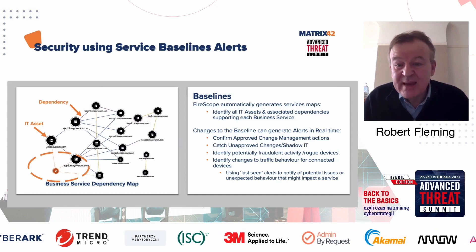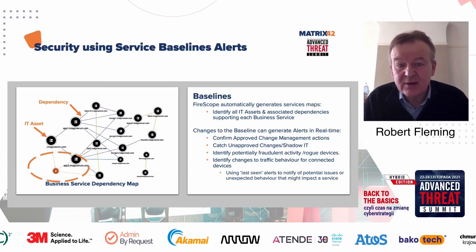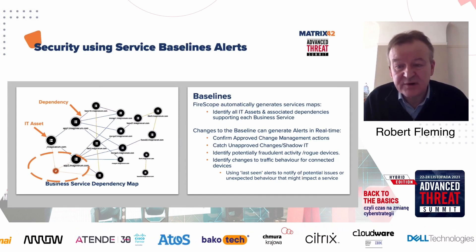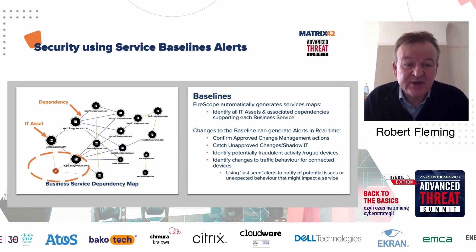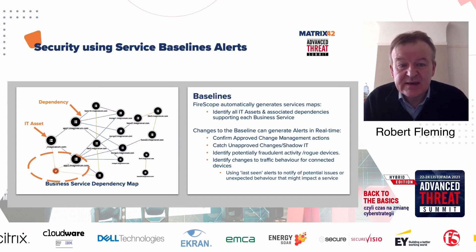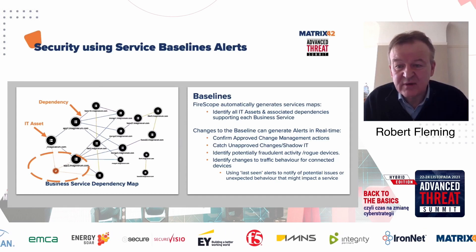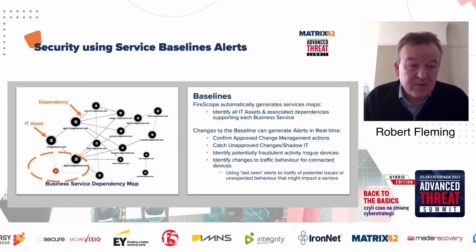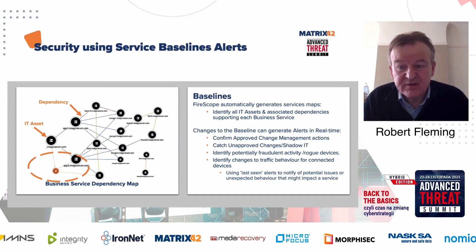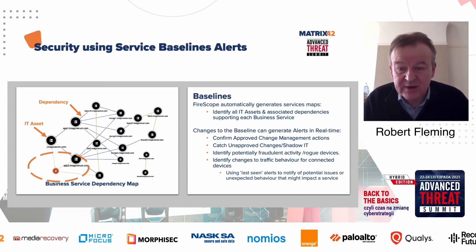The second type is that somebody is doing something that hasn't gone through the change management procedure — an unapproved change or some sort of shadow IT. We can identify an alert on that, go investigate it, and turn it off or block it if needed. The third type is potentially some external threat, fraudulent activity, or a rogue device. Sometimes when we build these maps, we see devices doing port scanning or trying to communicate with everything. These may be outside rogue devices, or things that have been running for a while that nobody knew about and just need to be identified and switched off. Because predefined scans never found these, we use traffic to find them.